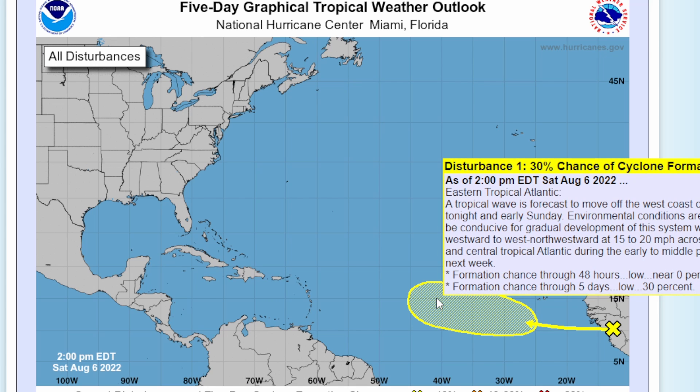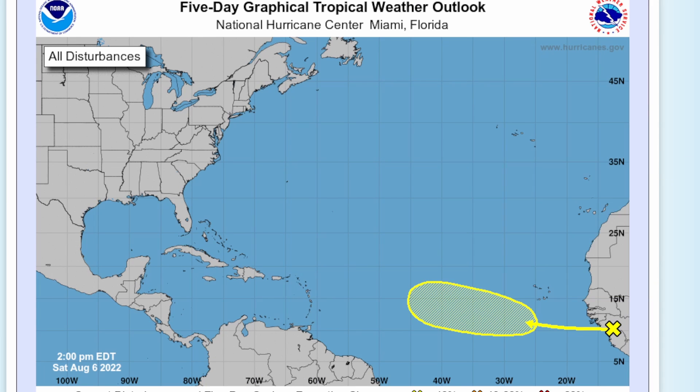We do have that disturbance right now - a 30% chance of cyclone formation in five days. This tropical wave is currently over Africa and it's going to be heading into the Atlantic into the main development region, which will bring in a substantial amount of moisture. There's not a lot of wind shear right now in this area - it's mainly up north - so it's going to have a definite chance of developing within the next five days.